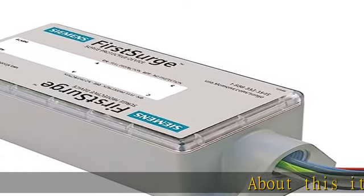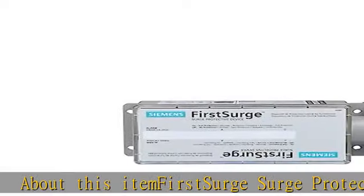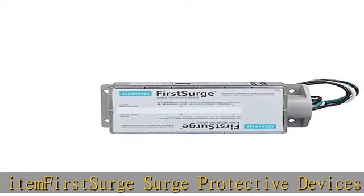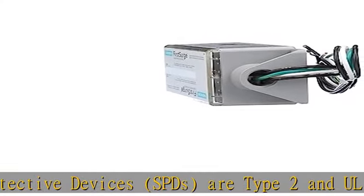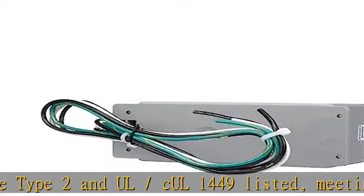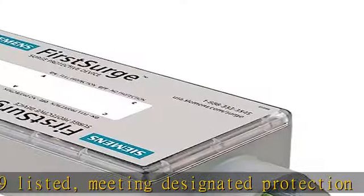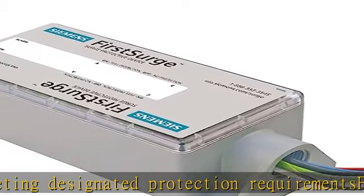About this item: First Surge surge protective devices, SPDs, are type 2 and UL/CoL 1449 listed, meeting designated protection requirements. First Surge is constructed using our commercial grade NEMA 4X enclosure, allowing for indoor or outdoor installations. First Surge Pro provides 140,000 amps of surge current capacity per phase, compatible with any brand of load center.